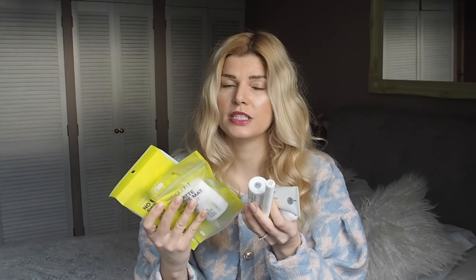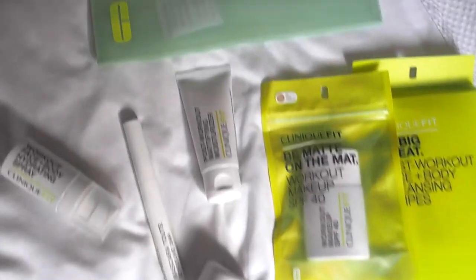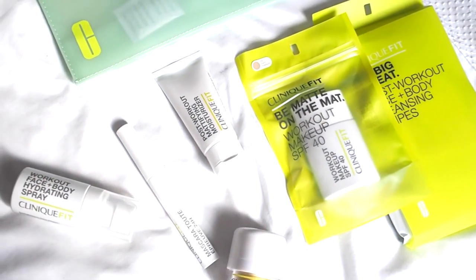You'll find all the information on how to enter in the description box below. In principle, you need to like this video, leave a comment below saying 'Love Clinique,' and be subscribed to this channel. As a bonus point, share it on Twitter, Facebook, or Instagram and let me know your account name so I can find and track it. These are the items you can win — make sure to check down in the description box below. Thanks very much for watching, enter the giveaway, hit that subscribe button, and I'll see you in my next video. Good luck, bye!